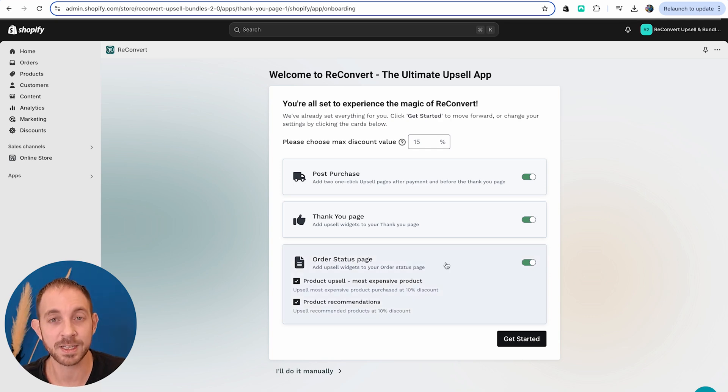The order status page is the page that customers return to in order to check on their order from Shopify transactional emails — order confirmed, order shipped, order in transit. All of these emails send customers back to the order status page. By default it's empty, but with ReConvert we allow you to add some offers there. If I just want to use the defaults, I'm going to click 'Get Started'.